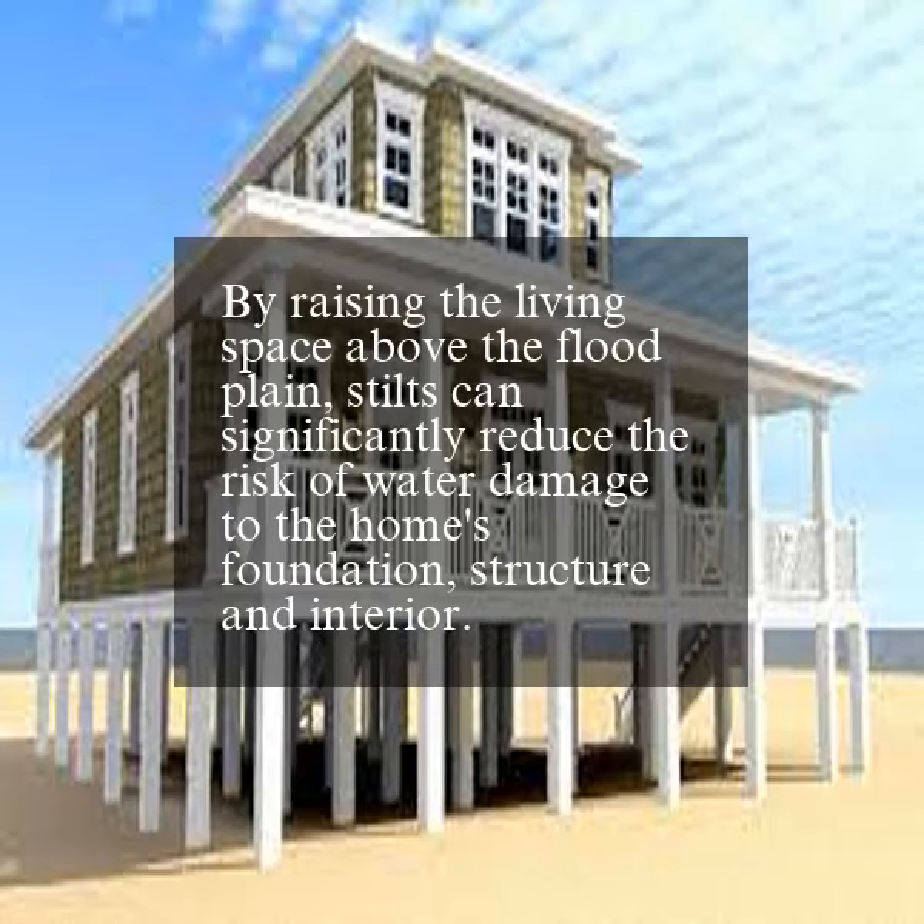By raising the living space above the flood plain, stilts can significantly reduce the risk of water damage to the home's foundation, structure, and interior.